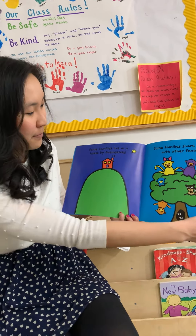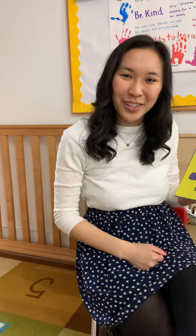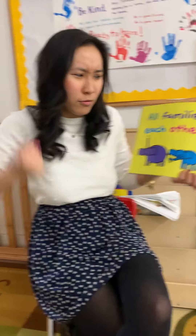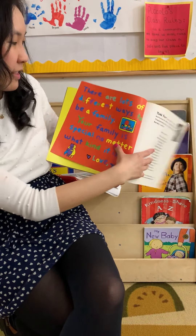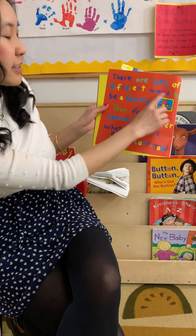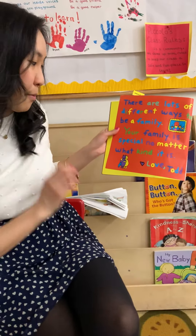All families can help each other be strong. Make a strong face, friends. Good job. There are lots of different ways to be a family. Your family is special no matter what kind it is. Love, Todd! The end!